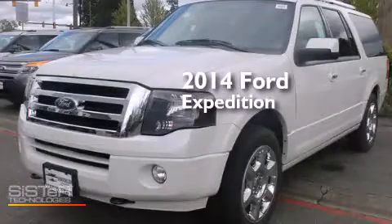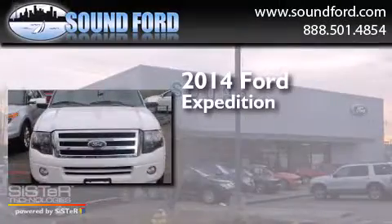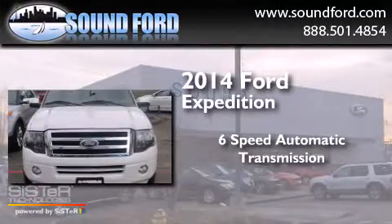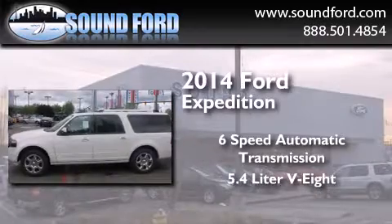This is a brand new 2014 Ford Expedition. This SUV has a six-speed automatic transmission, a 5.4 liter V8, and the added safety and control of four-wheel drive.